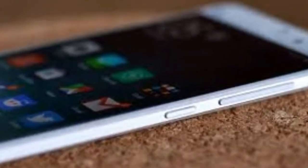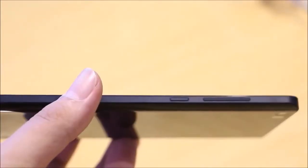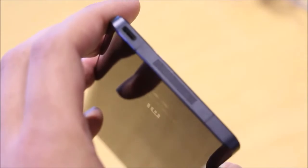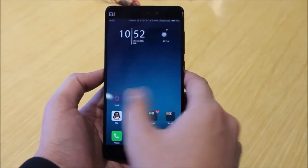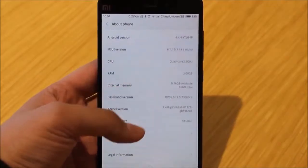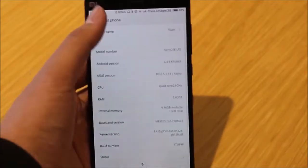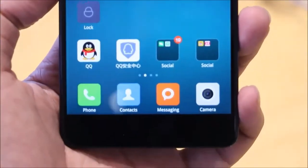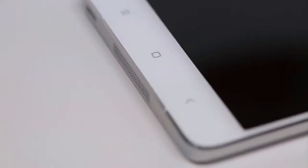With an ultra-thin 6.95mm frame, the 5.7-inch Full HD display is powered by a Qualcomm Snapdragon 801 chip as well as 3 GB of RAM. Inside, the Xiaomi Mi Note comes with a generous 64 GB of storage, 4G dual SIM card slots, as well as a 3,000 mAh battery for all-day usage.